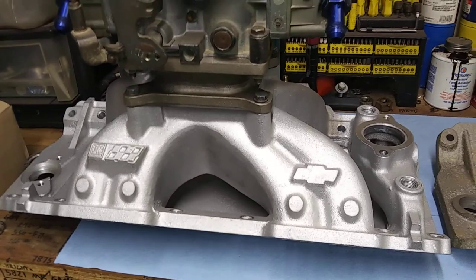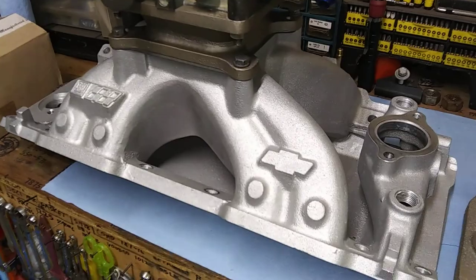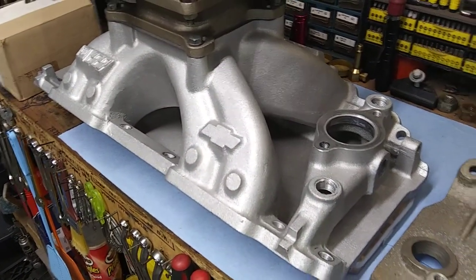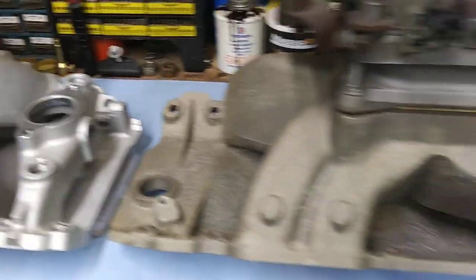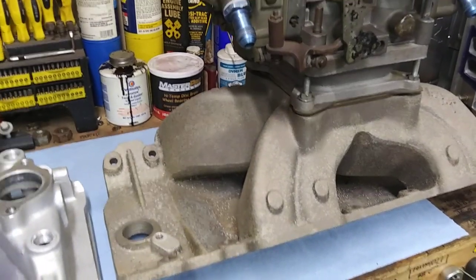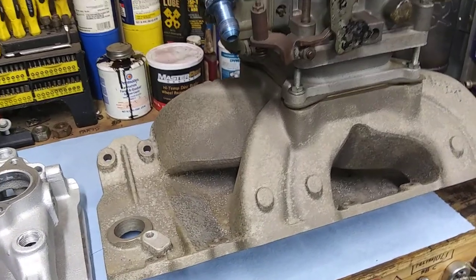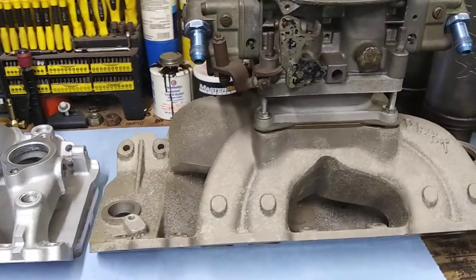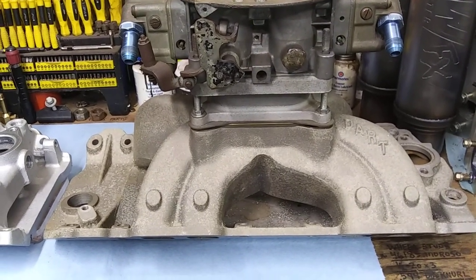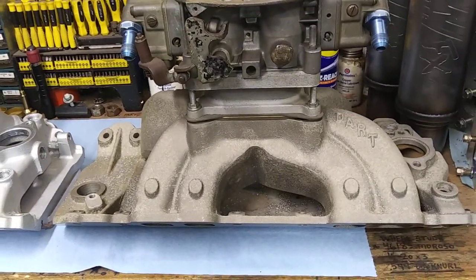Hard to say. This is a really nice unit itself. These Darts — I remember when they first came out, there wasn't nothing could touch them. They made more power than any other as-cast intake available. They're still right up there today.